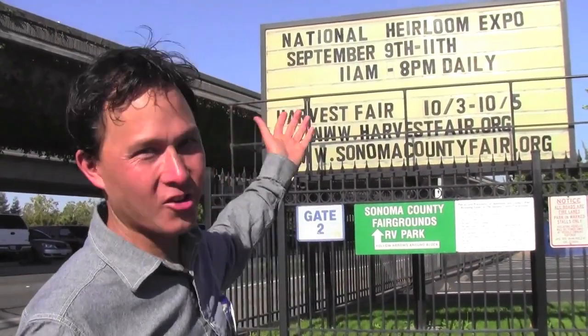This is John Kohler with growingyourgreens.com. Today we have another exciting episode, still here at the National Heirloom Expo. We're going to go in and check out some of the vendors. One of my favorite things to do at the Expo besides the educational talks is the booths, because I learn about cool new products I get to try in my garden and share with you guys.